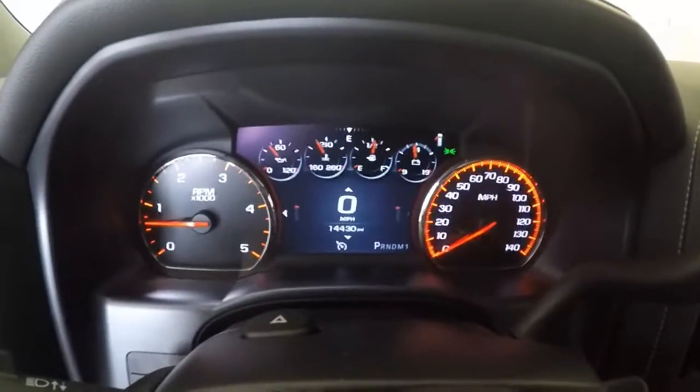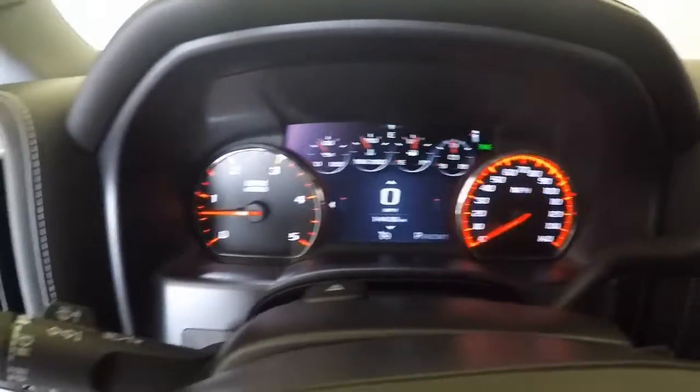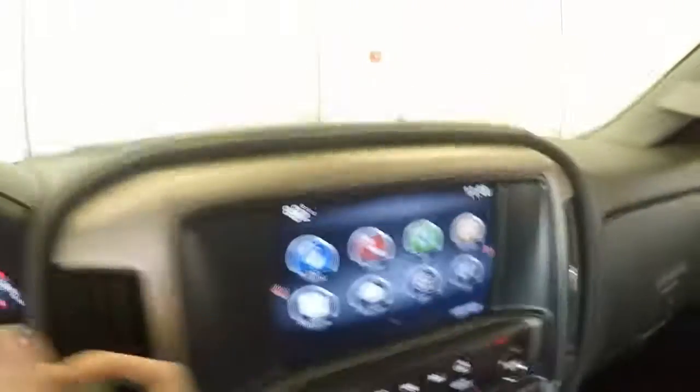Dual climate control. Digital dashboard along with regular analog gauges. Rear view camera.